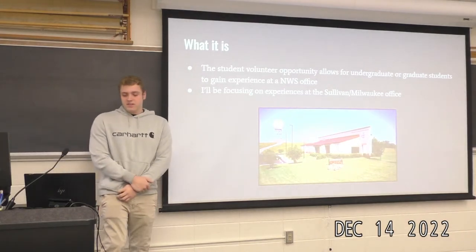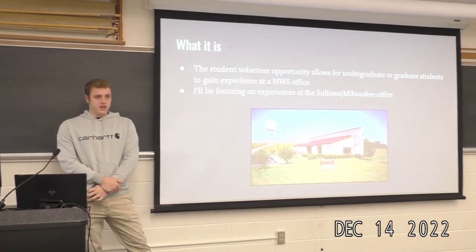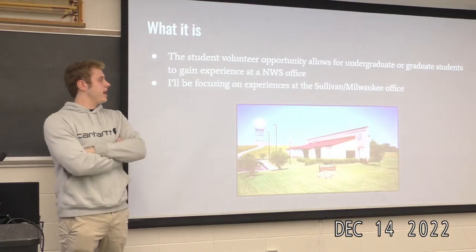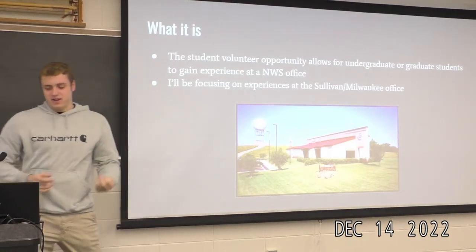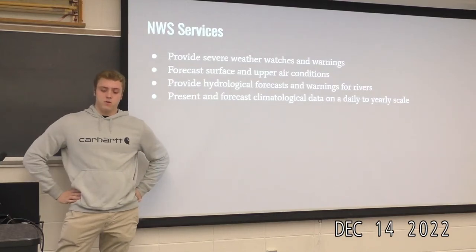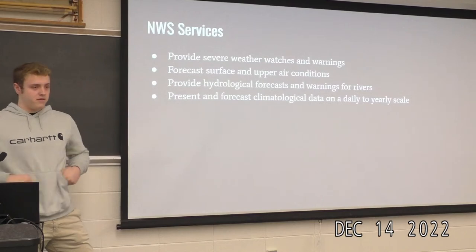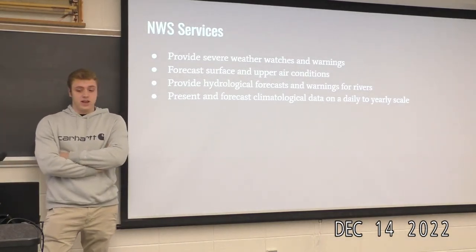The opportunity allows undergraduate or graduate students to gain experience at a National Weather Service office. I'm going to be mainly focusing on the Sullivan and Milwaukee office, but it's offered at pretty much every single office. The four main services they provide are severe weather watches and warnings, forecasting surface and upper air conditions, providing hydrological forecasts, and providing climatological forecasts and data.